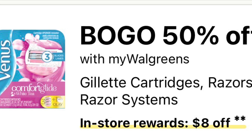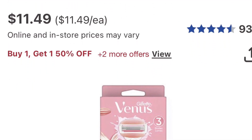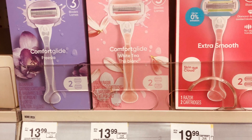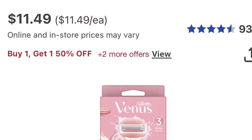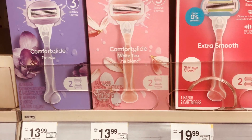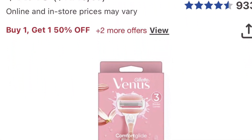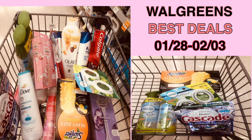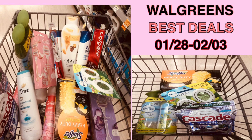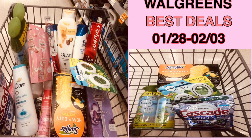The Gillette or Venus razors are buy one get one 50% off, and buy two get eight dollars back. They were also giving five dollars for spending $15 on P&G. In my store they're $11.99 each, so both are $17.98. We did get a three-dollar coupon, so you'll pay $14.98, get eight dollars back for buying two, and then five dollars more from the P&G offer — so although you pay $14.98, you get $13.00 back. Not bad at all for the razor deal. That's my video for Walgreens best deal for the week of January 28th to February 3rd. I hope you enjoyed the video — as always, thank you for watching.